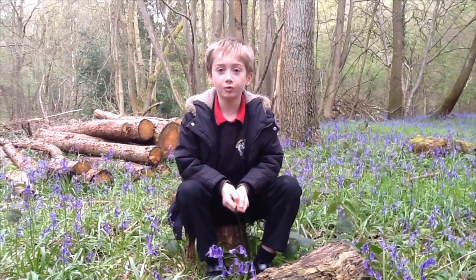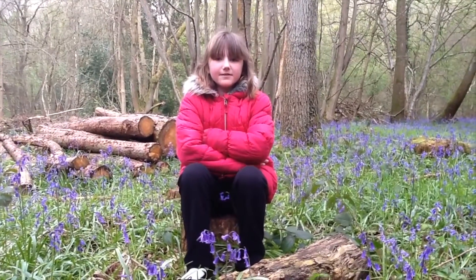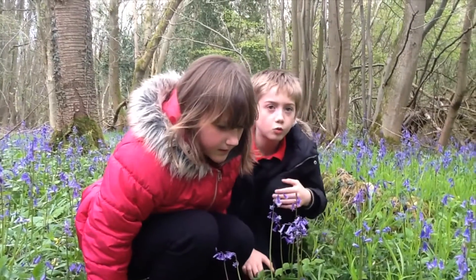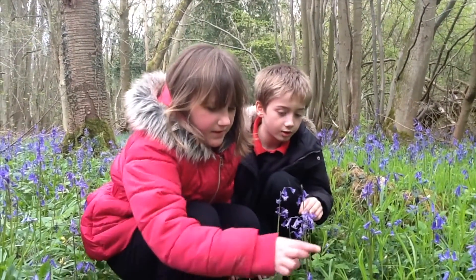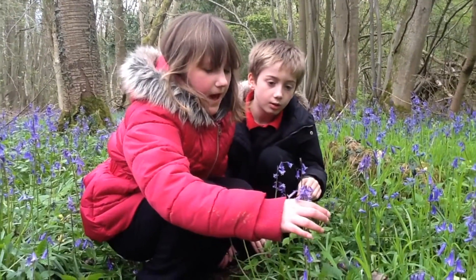Here we are at Hartle Hay surrounded by bluebells. The bluebells look like a beautiful blue carpet. You can tell why they're called bluebells, because they've got lovely blue bell-shaped flowers.